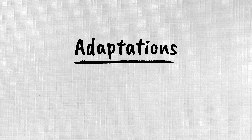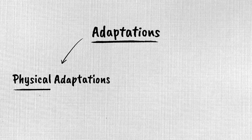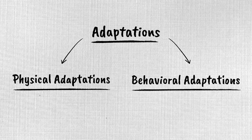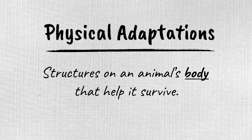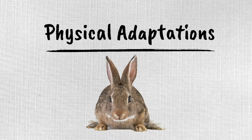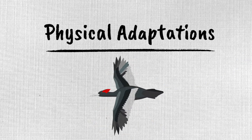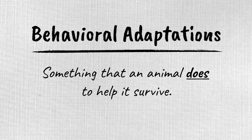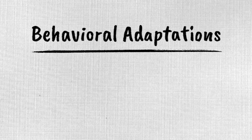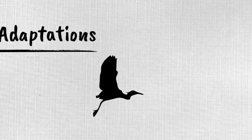There are two main categories of adaptations: physical adaptations and behavioral adaptations. Physical adaptations are structures on an animal's body that help it survive, such as a rabbit's large ears to help it hear its predator, or the wings on a bird that might help it fly. Behavioral adaptations are something that an animal does to help it survive, such as the rabbit running from a predator, or a bird migrating long distances.